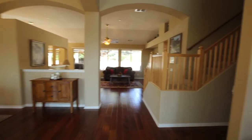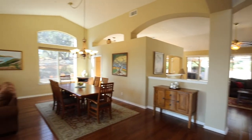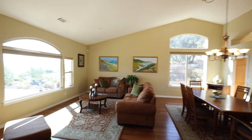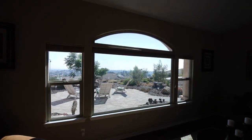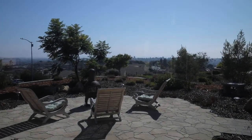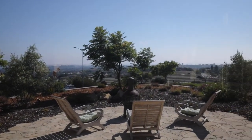Welcome home to an open floor plan with inviting hardwood floors, abundant natural light, and picture windows that bring the outdoors in. From the primary living area, you can see the coastline from the dunes all the way north to Pismo Beach.